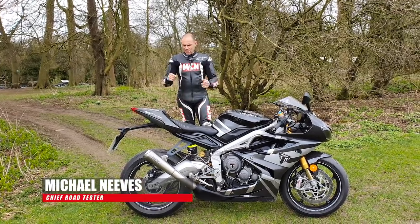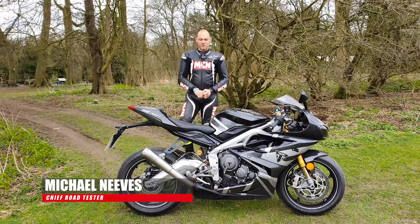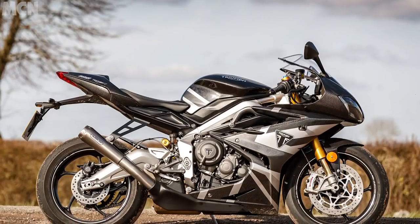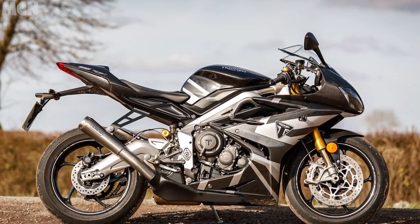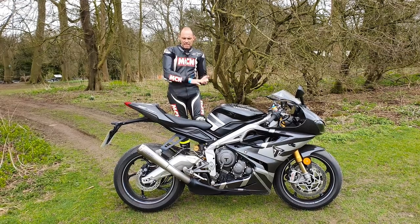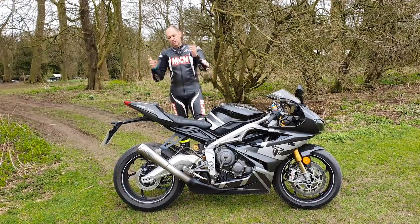Welcome to MCN. This is a bike I've been wanting Triumph to build for a long, long time. This is a 765 Daytona — it's actually their Moto2 limited edition bike. Only 765 are being built in America and Canada, and 765 in the rest of the world.